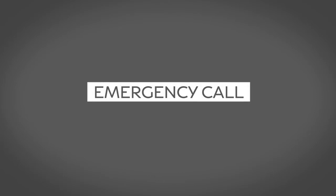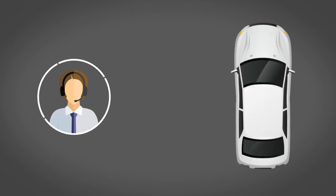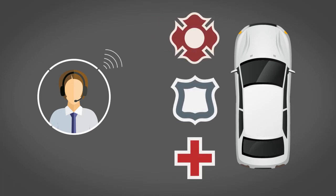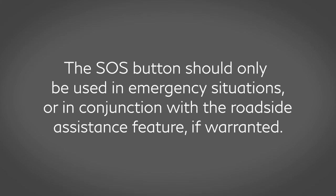Emergency Call connects you to a live response specialist who will assist in the dispatch of emergency services to the vehicle location. To use this feature, press the SOS button on the overhead console. The SOS button should only be used in emergency situations or in conjunction with the roadside assistance feature if warranted.